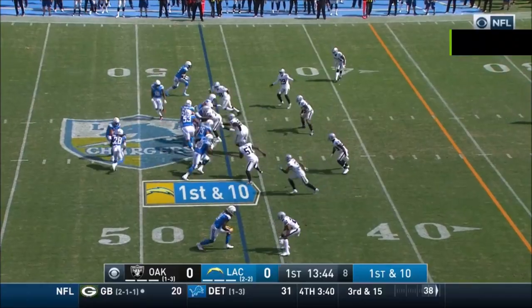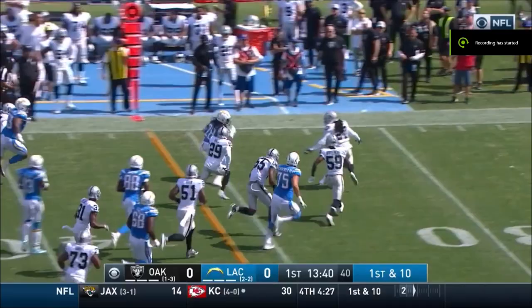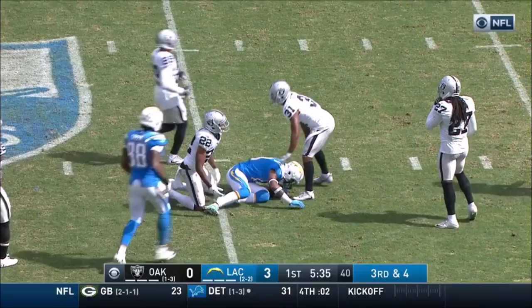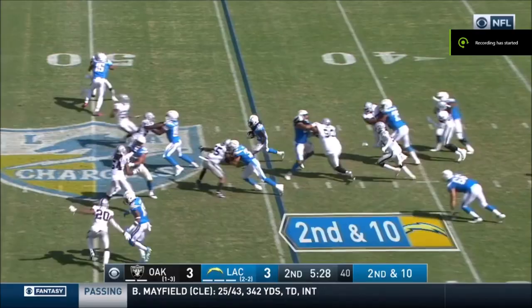Young tackles this — Gordon finds running room, has a first down and much more, bumped out of bounds. Rivers over the middle to Keenan Allen, complete inside the 45 to the 44, and a first down. Trent got those 21 yards in his first two carries, getting a little bit more here across midfield.